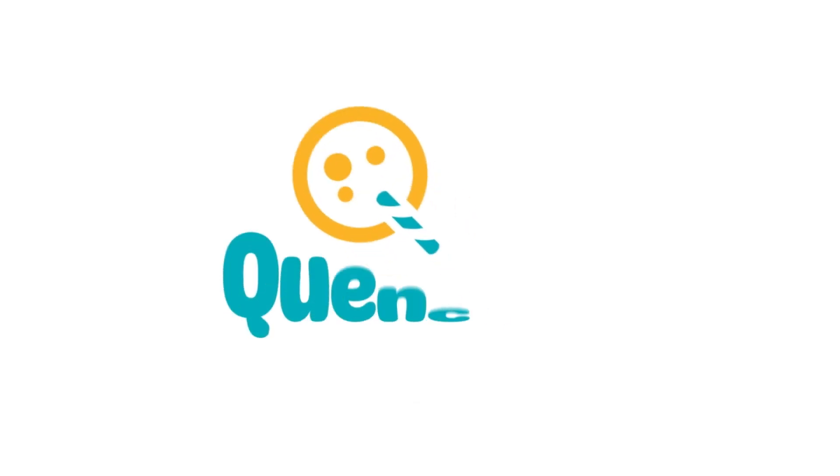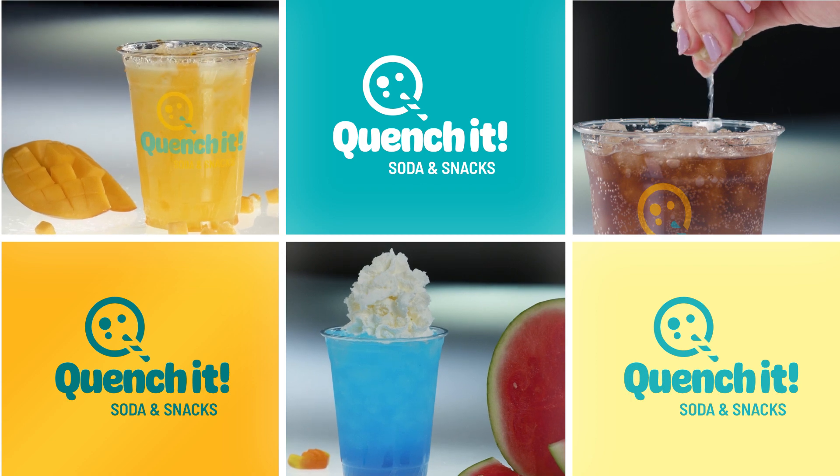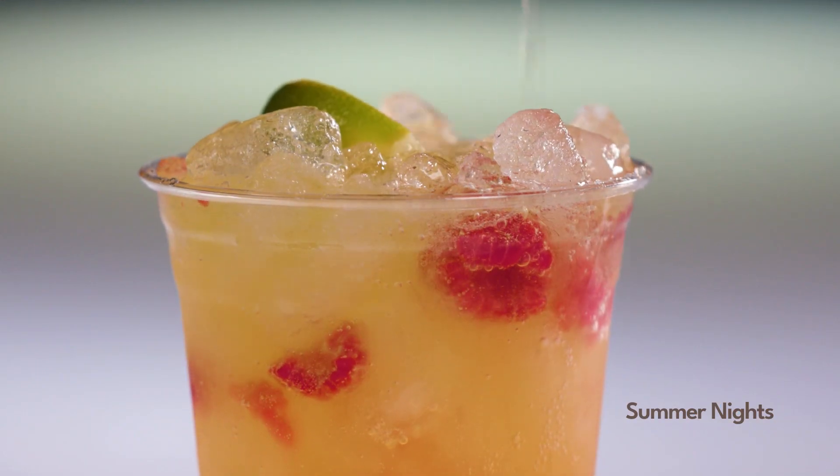If you're looking for an experience, try Quench It. Our mixologists begin with sodas and waters, then flavor them up to create one-of-a-kind drinks. And yes, you will taste the difference.